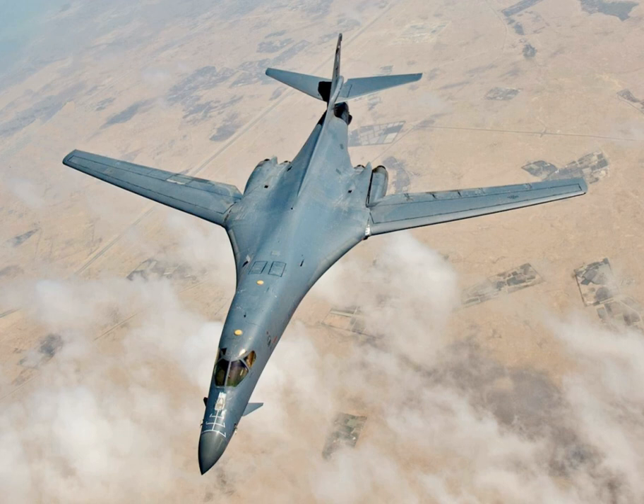Initially a Mach 1.2 performance at low altitude had been expected, requiring titanium in critical fuselage and wing structure areas. The low altitude performance requirement was later lowered to Mach 0.85, reducing the amount of titanium and therefore cost. A pair of small vanes mounted near the nose are part of an active vibration damping system that smooths out the bumpy low-altitude ride. The first three B-1As featured the escape capsule ejecting the cockpit with all four crew members. The fourth B-1A used conventional ejection seats. The first B-1A prototype, Air Force Serial No. 74-0158, flew on 23 December 1974. Three more B-1A prototypes followed.